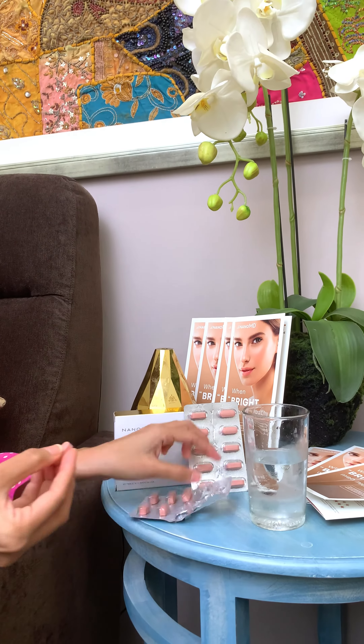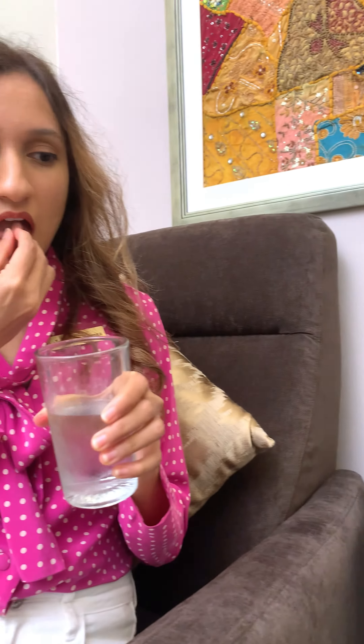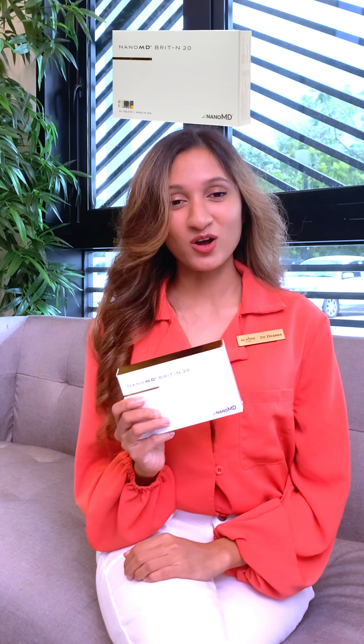Thankfully, we have antioxidants that can help prevent and fight free radical damage. NanoMD contains powerful antioxidants that are vital for your health and to help you achieve that healthy, glowing skin.